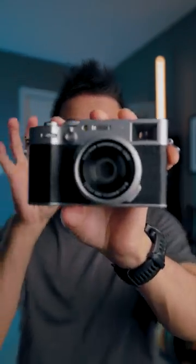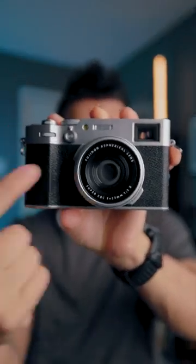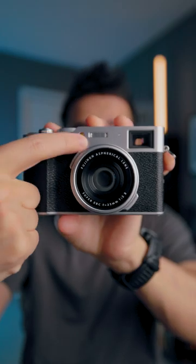Now go into the comments and type out the camera emoji and compare how similar these two look. The buttons, the flash — the flash is in the exact same place. No other camera has a flash right there. Fuji and Android, they've collaborated. They've subconsciously conditioned us to love this camera.